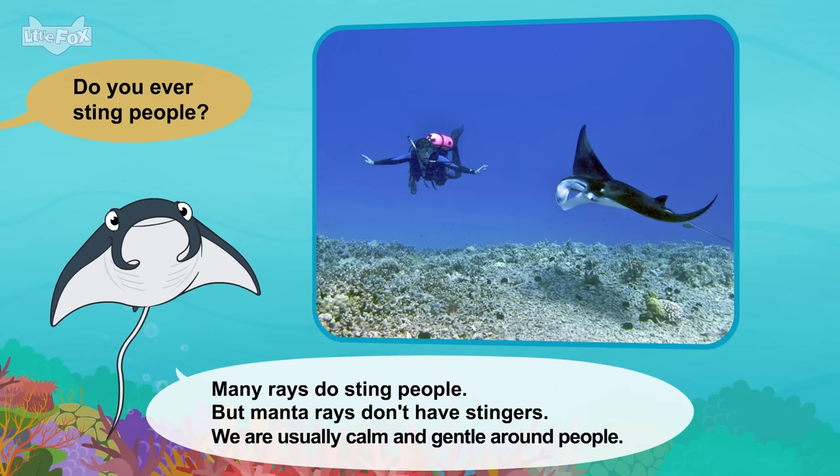Do you ever go on land? Sea otters go on land to rest sometimes. But we mostly stay in the water. We even sleep in the water. How do you do that? We float on our backs. Sometimes we sleep wrapped in kelp. The kelp keeps us from drifting away.